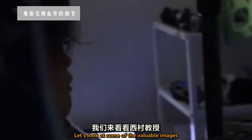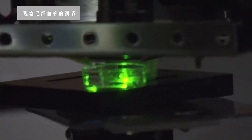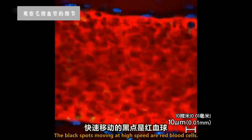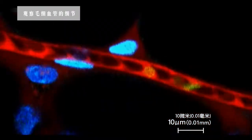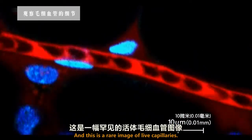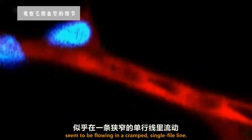Let's look at some of the valuable images Professor Nishimura has captured. This is an artery. The black spots moving at high speed are red blood cells — they play an invaluable role by carrying oxygen. And this is a rare image of live capillaries. The red blood cells seem to be flowing in a cramped, single-file line.